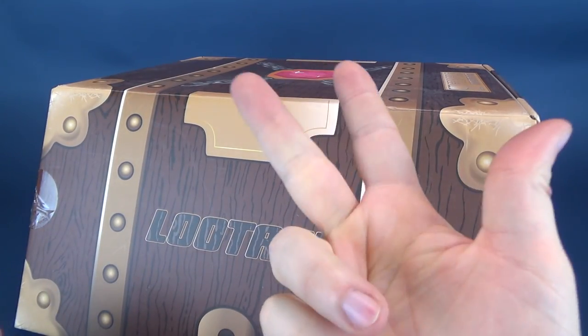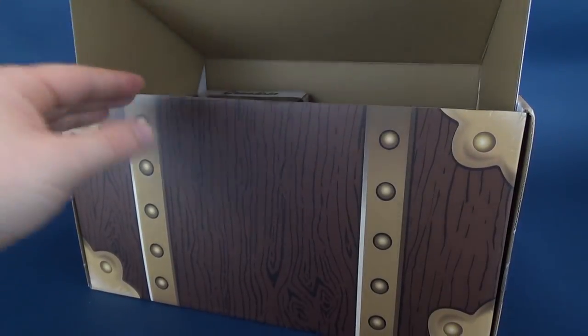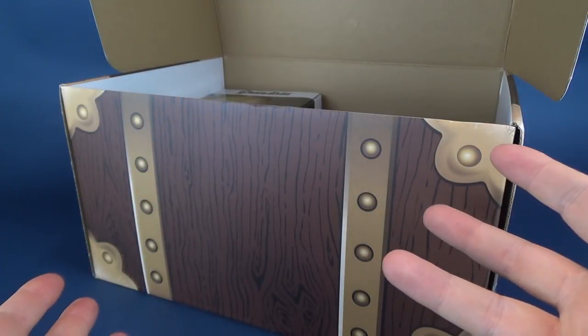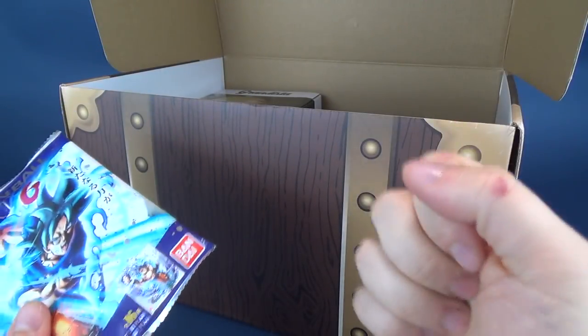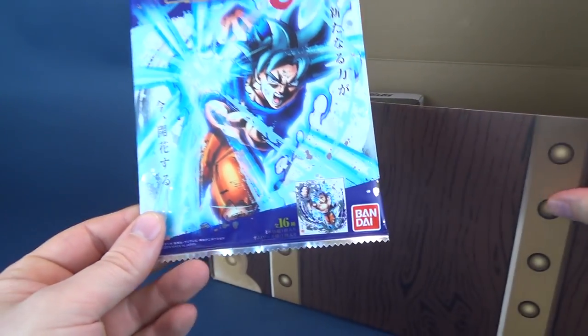Usually we get statues, t-shirts, collectibles, all that glorious stuff. See what we've got inside this month's box. What I'm seeing at first glance is very Dragon Ball heavy. A lot of people let out a hurrah! Dragon Ball heavy! That works out perfectly for me.